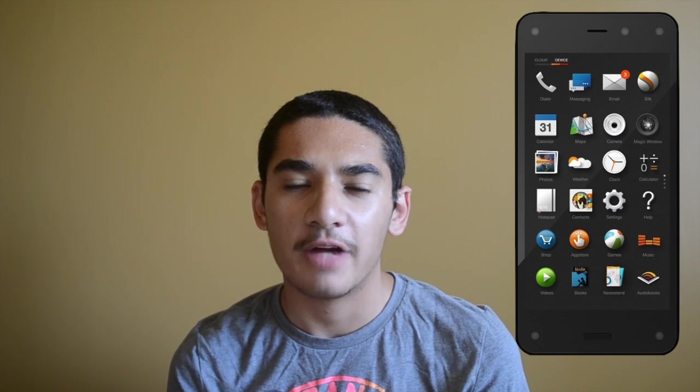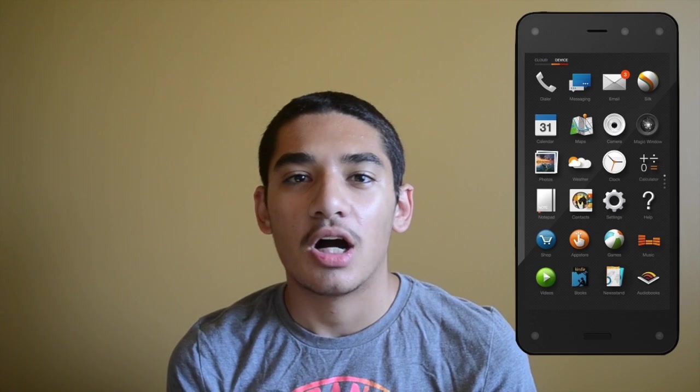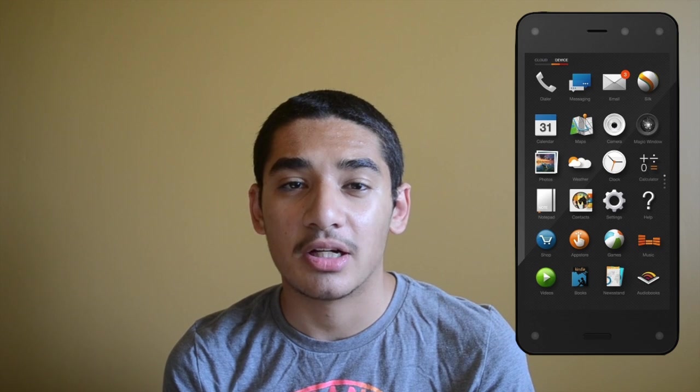Hey guys, what's up, welcome back to another episode of iTalk Tech. My name is Tamer and today I'll be giving you my first look and first opinions on the newly released Amazon Fire Phone. Let's get started.